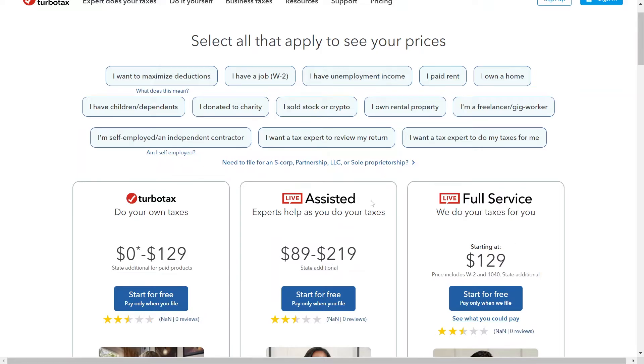TurboTax Online is a user-friendly platform that can make filing your taxes a breeze. However, be mindful of the pricing structure and upsell tactics before committing. If you have a simple tax return and are comfortable navigating the software, TurboTax Online could be a good fit. For more complex situations, consider professional assistance or explore software with more transparent pricing.